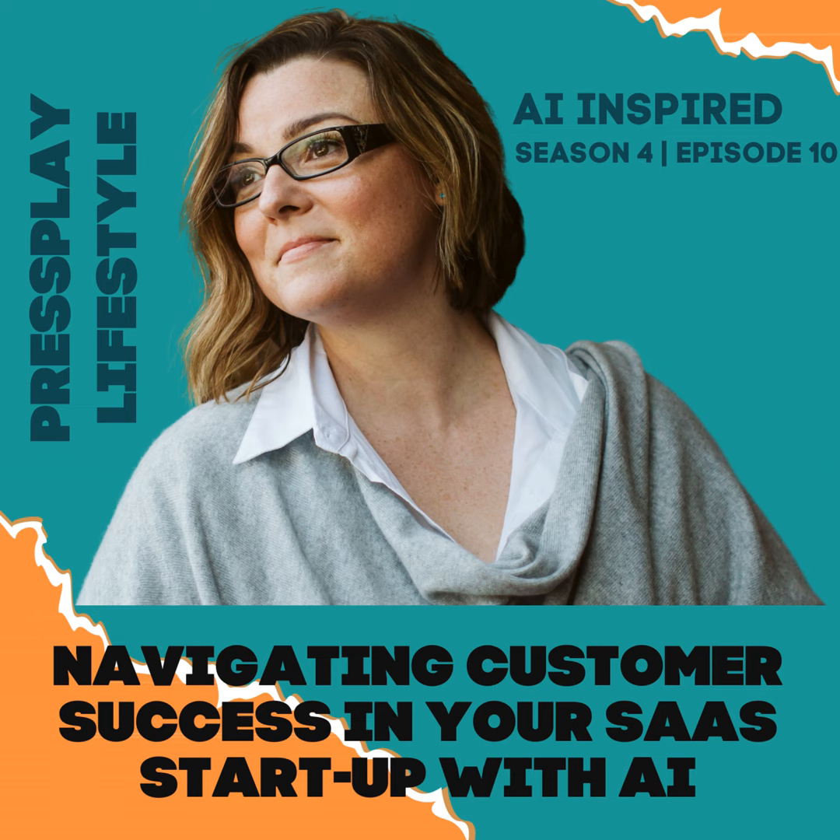In the SaaS environment, customer success is a key determinant of your company's long-term profitability. It revolves around ensuring your customers achieve their desired outcomes while using your service, leading to increased customer loyalty and promoting positive word of mouth.